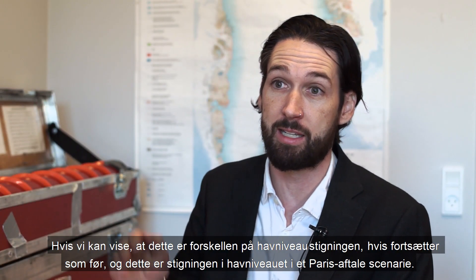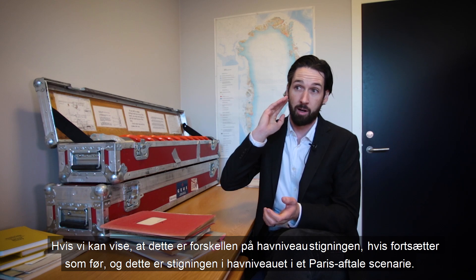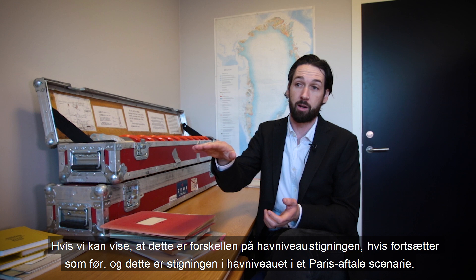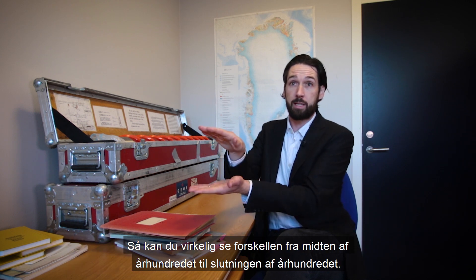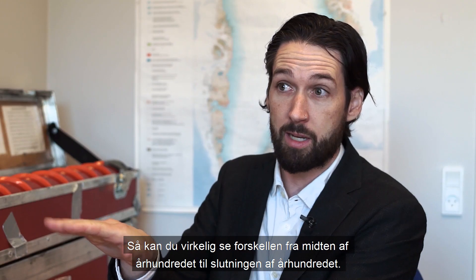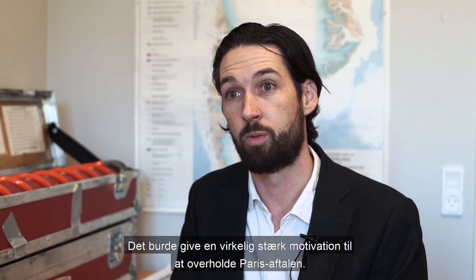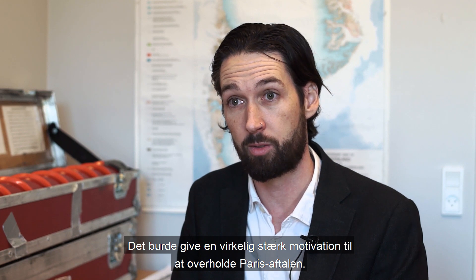If we can show this is the difference of sea level rise on a business-as-usual scenario, and then this is the sea level rise on a Paris Agreement scenario, you can really see the difference from mid-century through to the end of the century, and that should provide really strong motivation to strongly embrace the Paris Agreement.